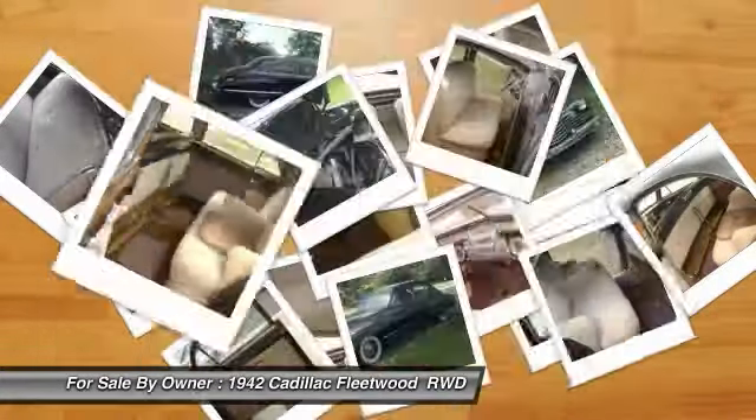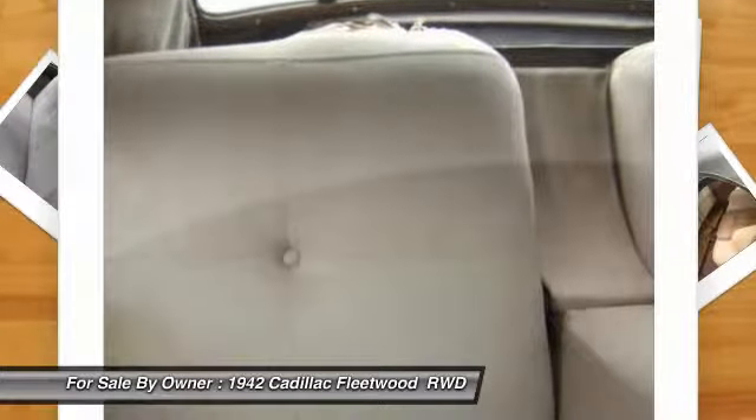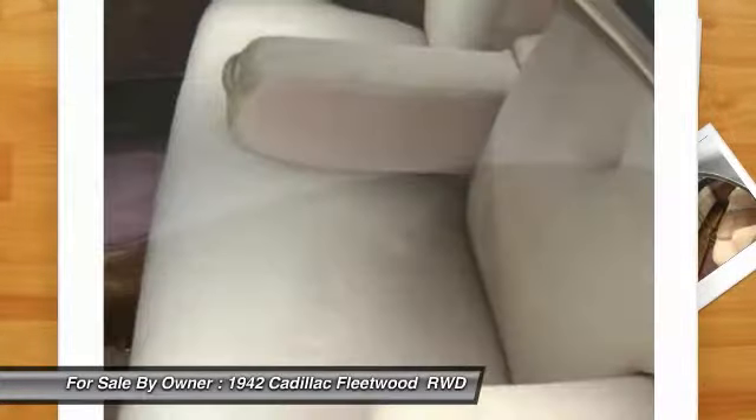133-inch wheelbase with Fleetwood badges. Good solid paint and no rust. This is a car that rewards good driving and turns heads wherever you take it. This car is a must-see and drive.